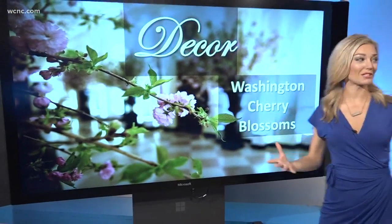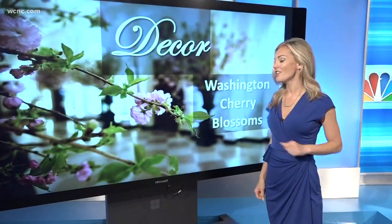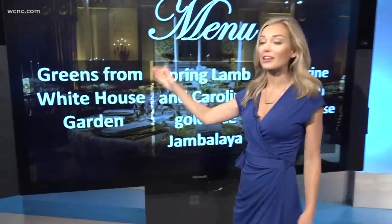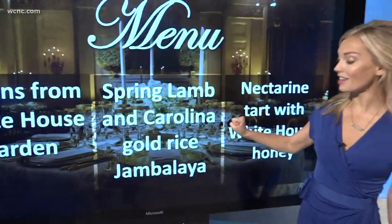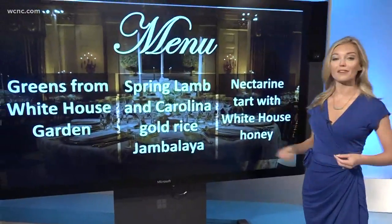We're going to have cherry blossoms — as you well know, they're in bloom in DC right now. There's going to be about 1,200 cherry blossoms lining the hallways. And then the menu: it's going to start with greens from the White House Garden as your first course, then spring lamb and Carolina gold rice jambalaya, a little bit of Carolina pride.